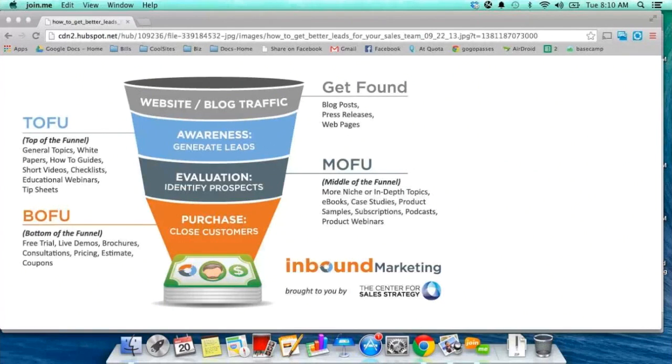For us, our MOFU offer is how to get a million visitors per year to your website, or our retargeting report. The retargeting report separates people who just want traffic from people who want paid traffic specifically, because as an agency we sell paid traffic. We want to separate all traffic people from those who are really interested in paid traffic — specifically retargeting, which is one of the methods our agency helps with.